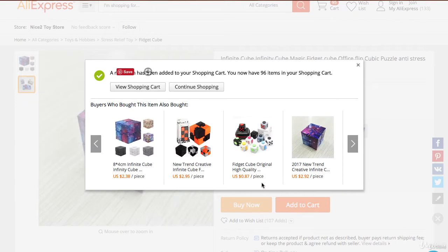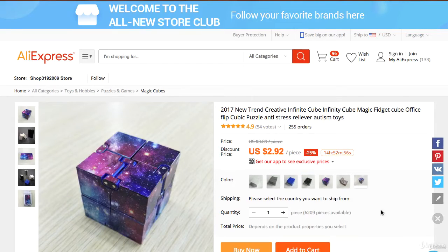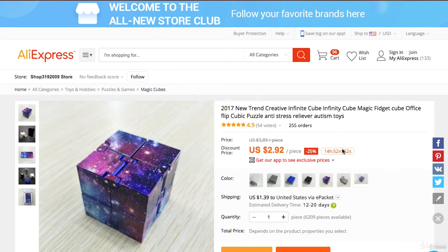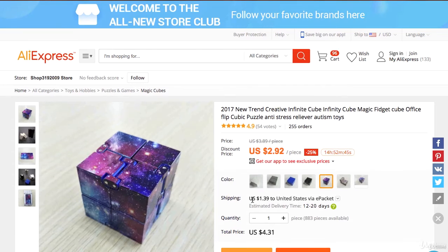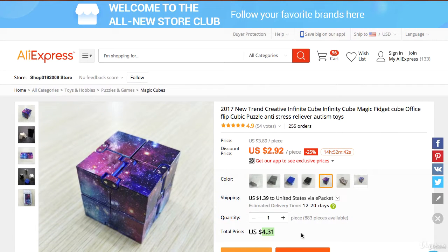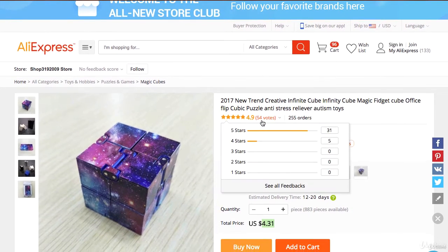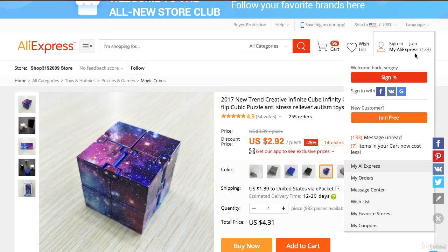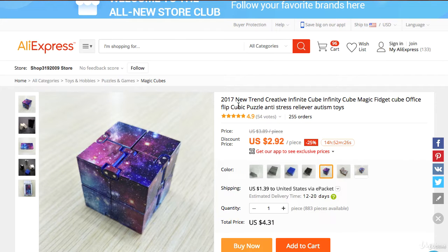Another thing you want to look at is competition. Sometimes you might find the same kind of product for a lot less. Just by looking, I found the same identical product for a much cheaper price — this one is going for $4.31. This is the better option because it saves us money, and there are more people who reviewed it. You may want to double-check why they're giving it full stars, but the price is even better.